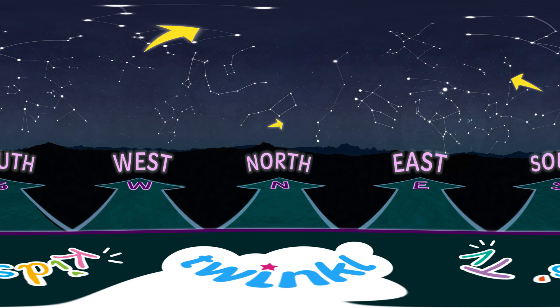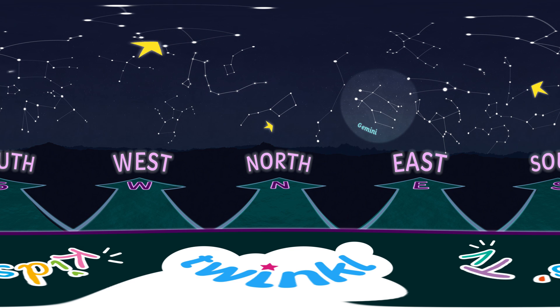Looking left and up from Orion, you can spot the constellation Gemini, which stands for twins in Latin. Imagine they're standing on Orion's shoulder.